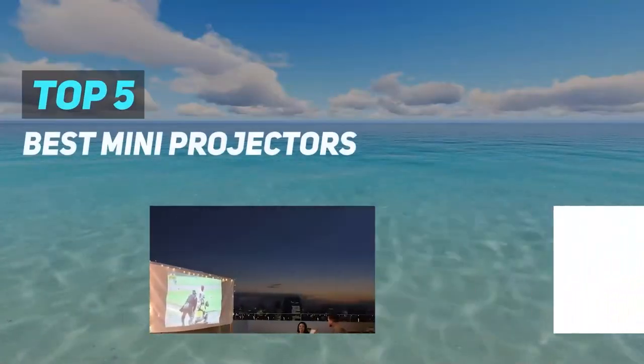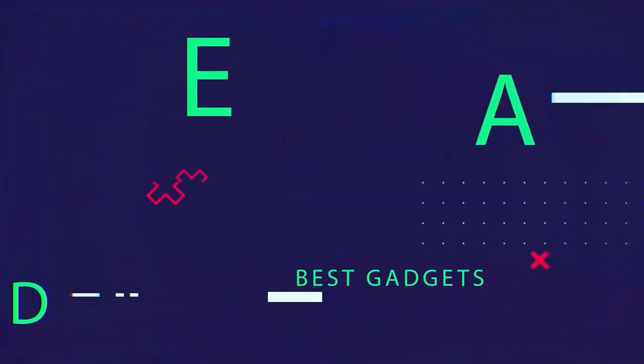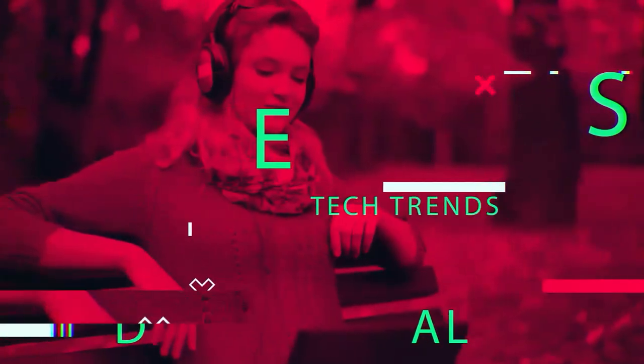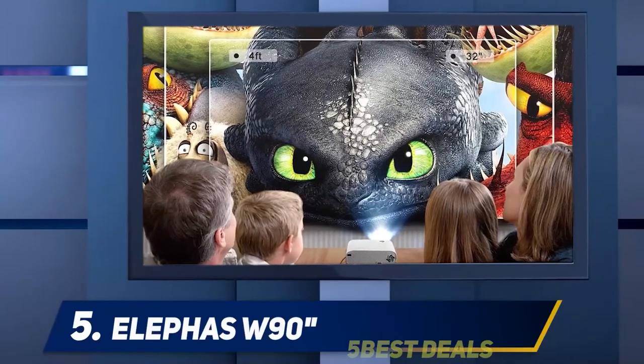Here we present the top 5 best mini projectors. Starting at number 5: the Elefaz W90.